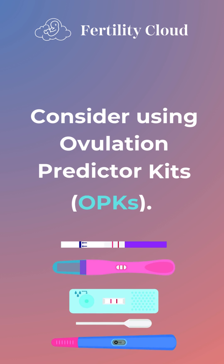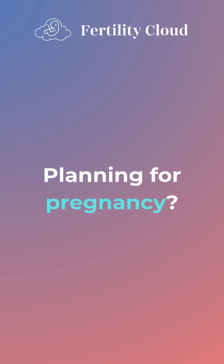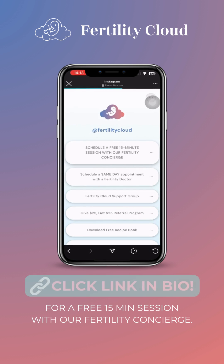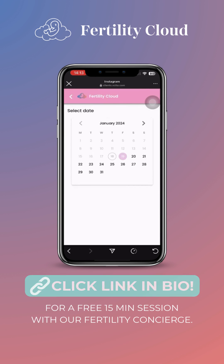Consider using ovulation predictor kits, OPKs. Boost your chances with well-timed intercourse. Planning for pregnancy? Click the link in our bio to schedule a free 15-minute session with our fertility concierge, or book an appointment as early as the same day with a fertility specialist.